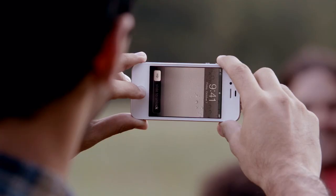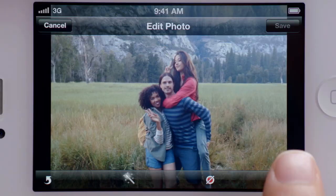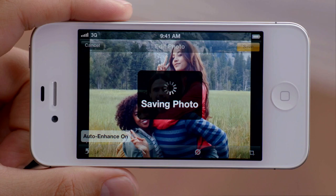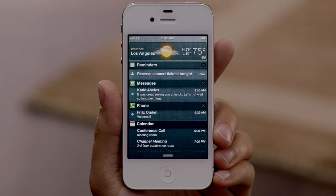You get quicker access to your camera right from the lock screen. You can use the volume button to take a photo and then crop, enhance and edit your photo right on your iPhone. iOS 5 gives you over 200 other new and improved features including notification center, iMessage and reminders.